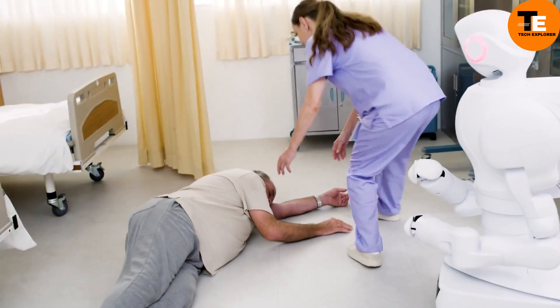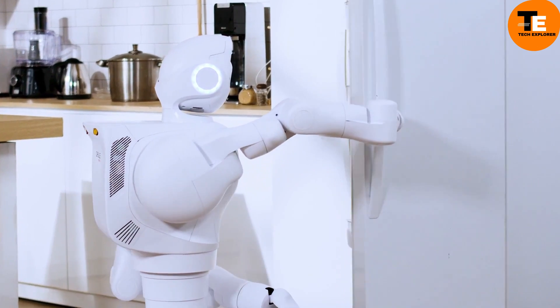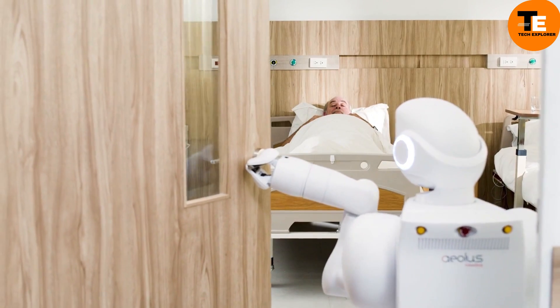Aeo is a multi-functional humanoid robot that can open doors, control elevators, deliver medications, and more.